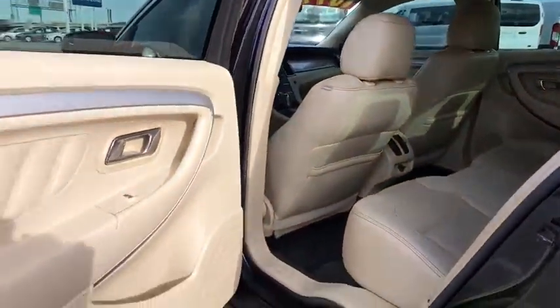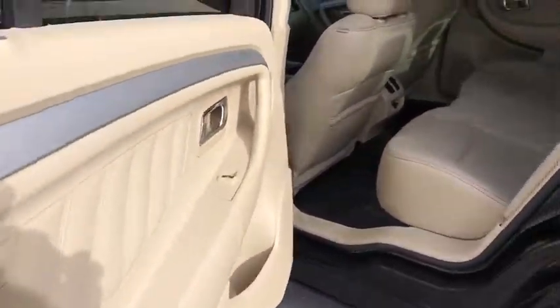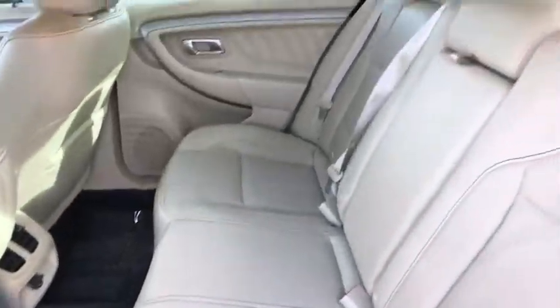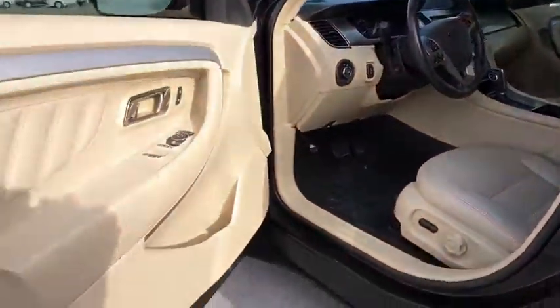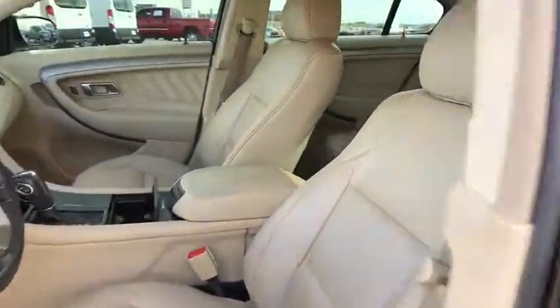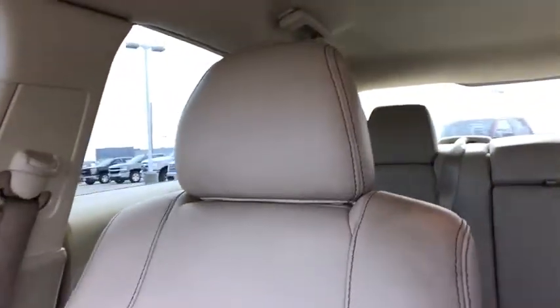Leather wrapped steering wheel, Bluetooth, power steering, adjustable steering wheel, aluminum wheels, floor mats, auto dimming rear view mirror, cruise control, four wheel disc brakes, climate control, rear defrost, AM FM stereo radio. This vehicle is Carfax certified one owner and qualifies for Carfax buyback guarantee.